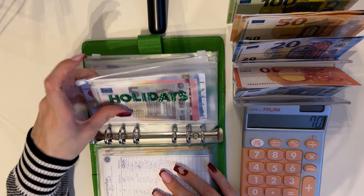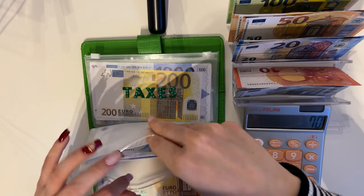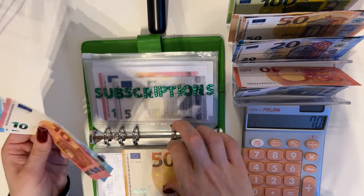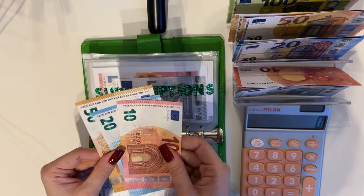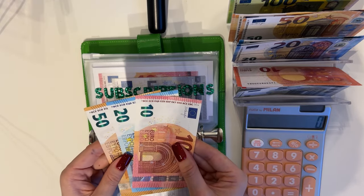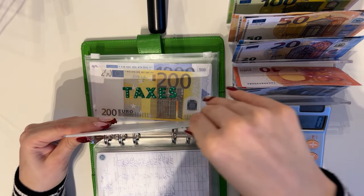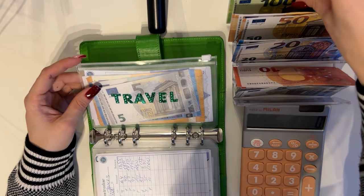Next up — not holiday or subscriptions today. We're putting 50 into my pilates tab, as I've started taking pilates and need it for my subscription — quite expensive but worth it. So we added 50, bringing the pilates tab to 80.